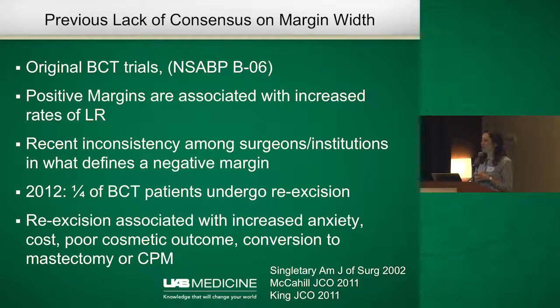This was 20 years after breast conservation therapy was established as a legitimate alternative to mastectomy. In 2012, a study looking at breast conservation patients found that about a quarter of them were undergoing re-excision, and about half of those were actually undergoing re-excision for margins that were negative but considered close.